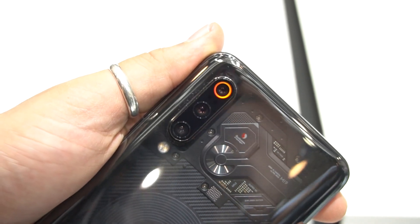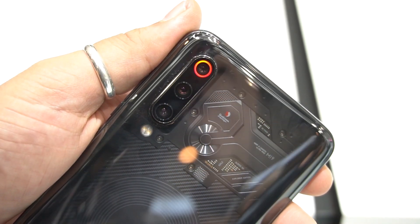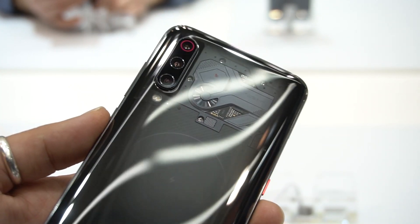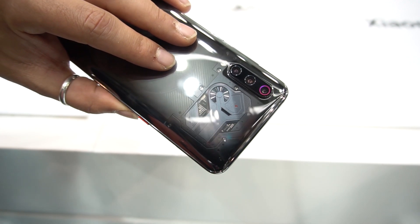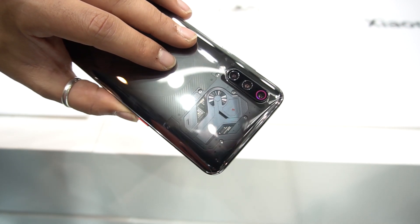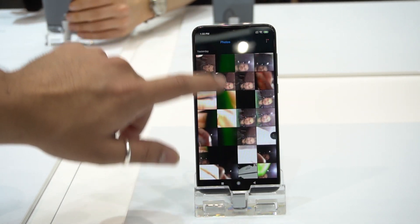The phone feels very premium in the hand, but its unique aspect is the back. A transparent finish on it looks incredible, and I would love to see more phone manufacturers start to do this, even though it might not be real internals. Speaking of the back, we've got a triple lens camera setup with a 48MP wide, 16MP ultra-wide, and a 12MP telephoto lens with 2x optical zoom. The trio seems promising on paper, and hopefully we'll get a chance to use the phone in the future to make a more accurate judgment.